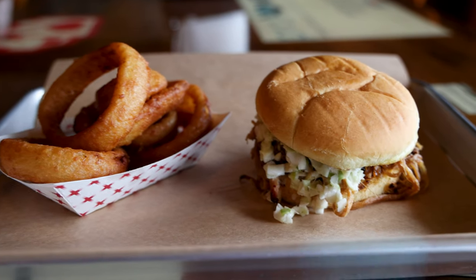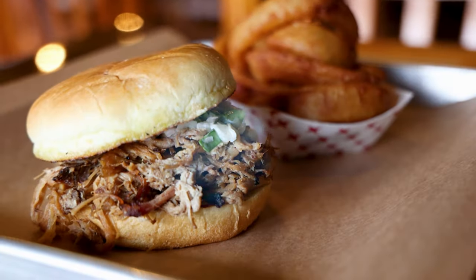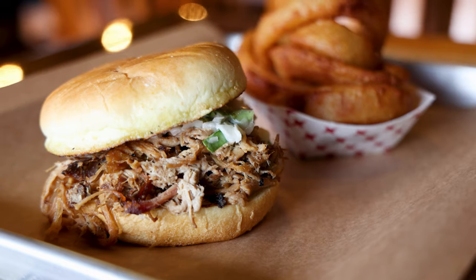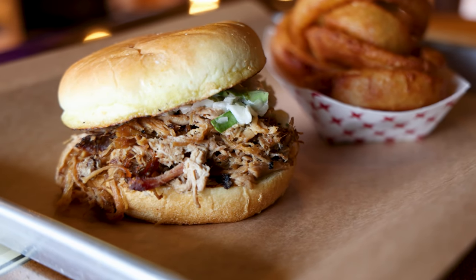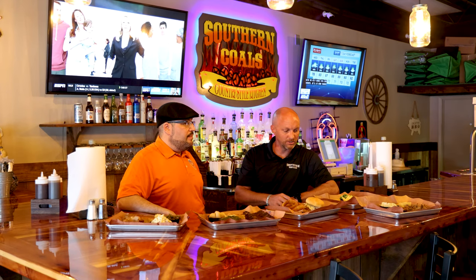Down south you've got to have a good barbecue sandwich, so we got the barbecue sandwich going on a potato bun topped with our homemade coleslaw. And our beer-battered onion rings are a great side item to go with that — it kind of completes that meal right there.